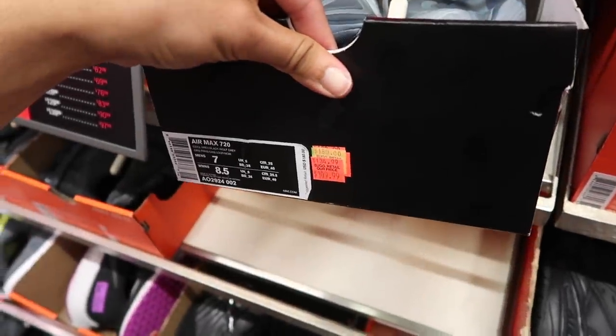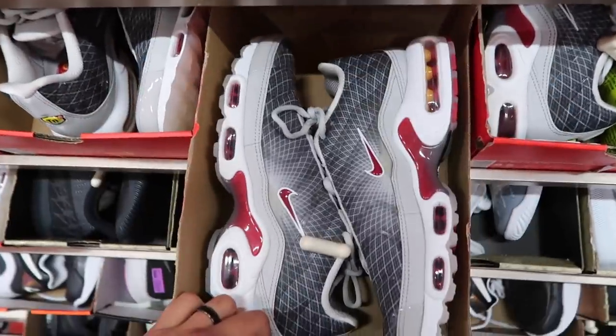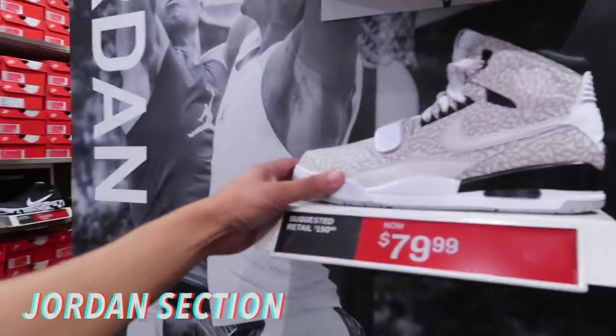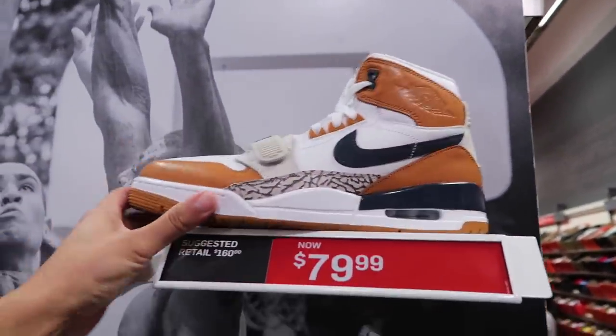Air Max Plus OG — $89. A bunch of Phantom Pros at $39, nobody's picking these up. In the Jordan section they've got the Legacies at $80, and these with the fancy box. Some of these are actually hash wall, so we're gonna get into that a little bit later.